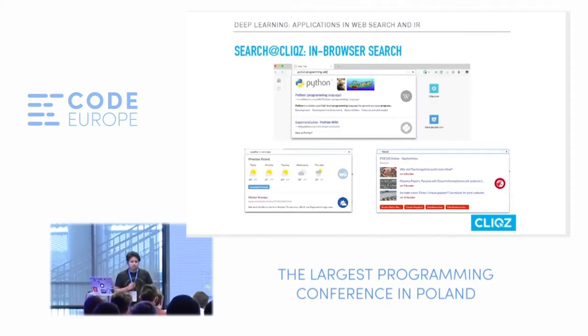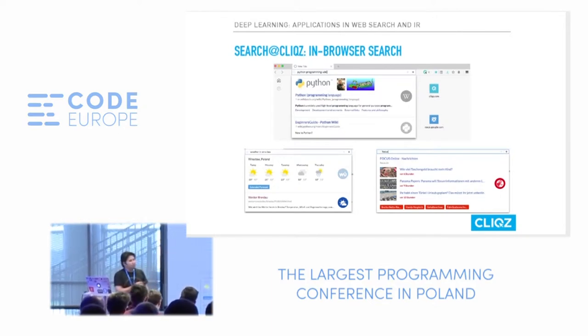So what does search at Clix look like? It's an in-browser search, which means if I type a query like 'Python Programming Wiki,' my browser itself gives me suggestions of links directly related to it. I was in Brocklow recently and just wanted to check the weather for that week — as I type 'weather in Brocklow,' I can get that information right in my address bar. Similarly, for searching any news, I can look up current news based on the domain itself.